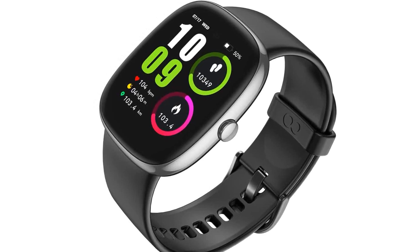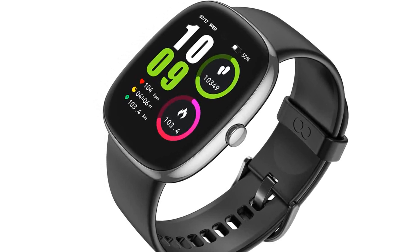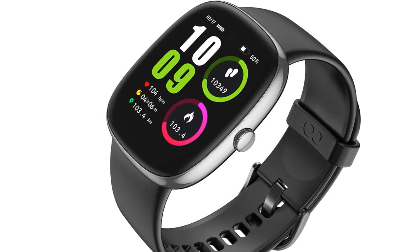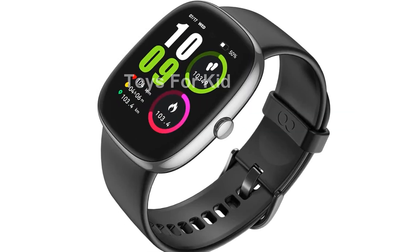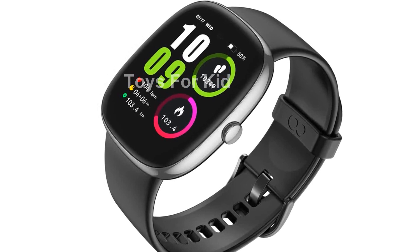Introducing the VPS-TAY SmartWatch Fitness Tracker with heart rate, sleep, and blood oxygen monitor. This sleek and fashionably slim watch is designed for all-day comfort, weighing just 1.3 ounces.